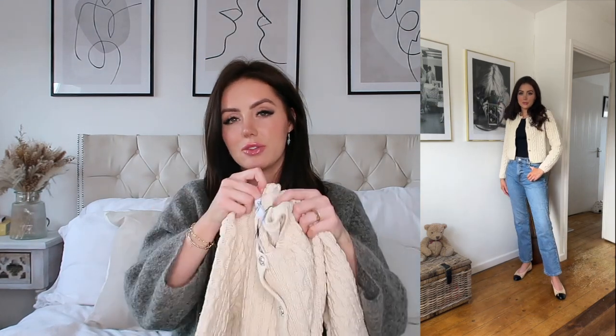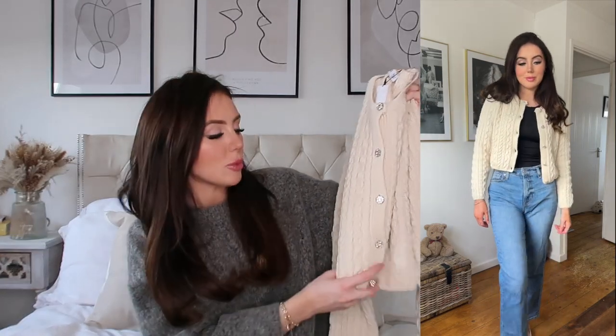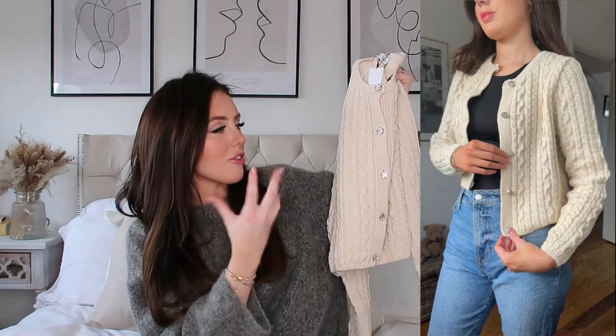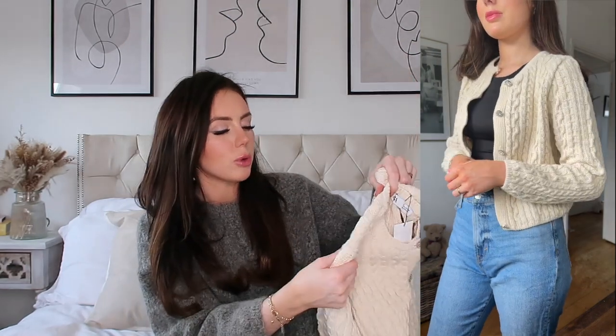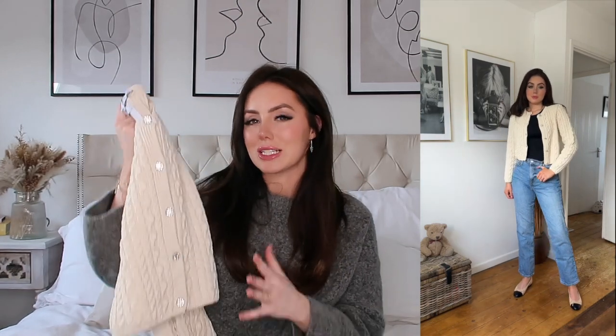I think it gives that very Parisian chic Pinterest girl vibe. This was £35.99. I also thought throwing it over a little summer dress as a cardigan could be really cute. It's such a summery fun texture, and something you could probably wear in the wintertime when layered up. I just thought it was super versatile and so pretty.